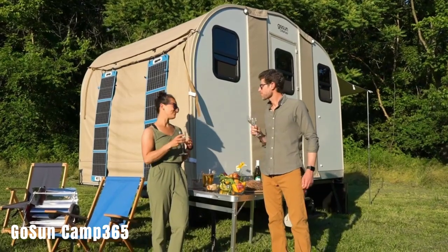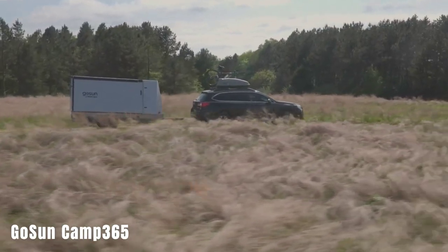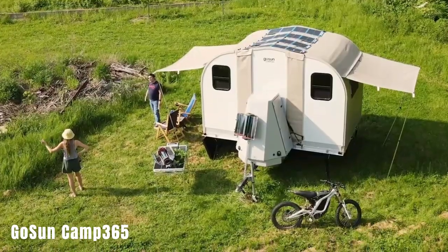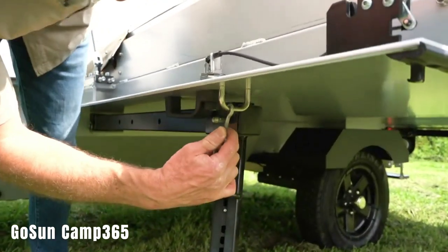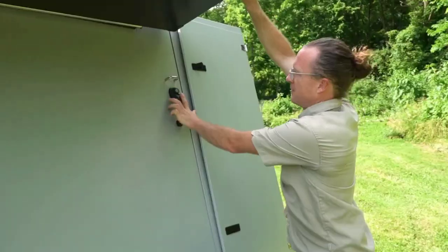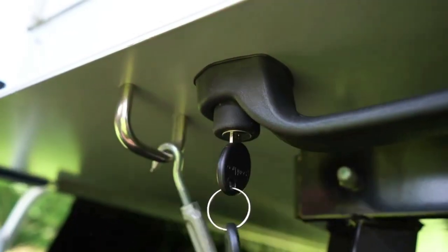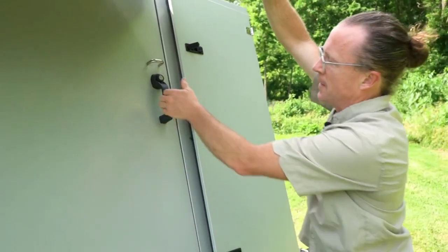The Quechua Camp 365 is a unique and innovative transforming trailer designed to provide a complete campsite experience for up to 6 people. The Camp 365 trailer can be easily transformed into a fully equipped campsite in just 10 minutes. It unfolds to reveal various amenities, including a kitchenette, fridge, shower, toilet, and sleeping areas.